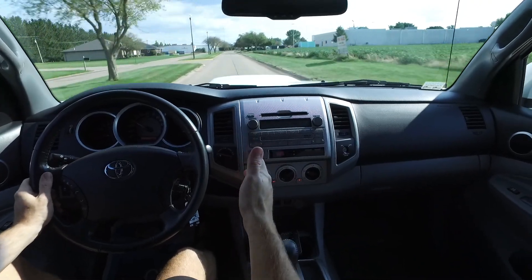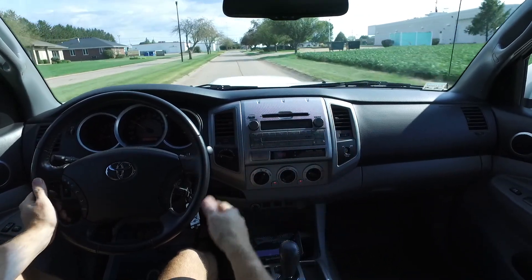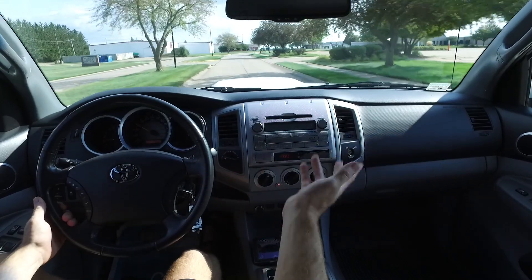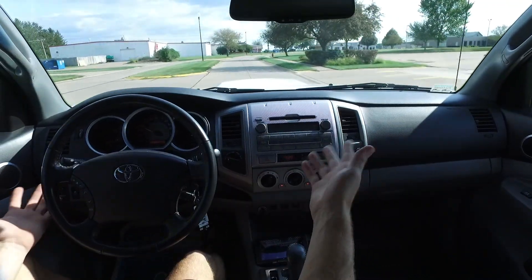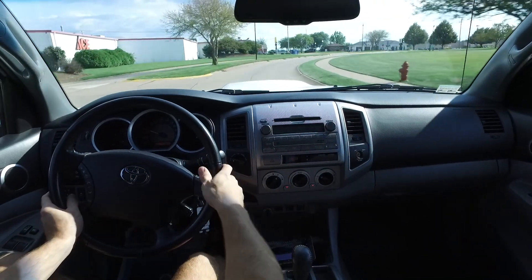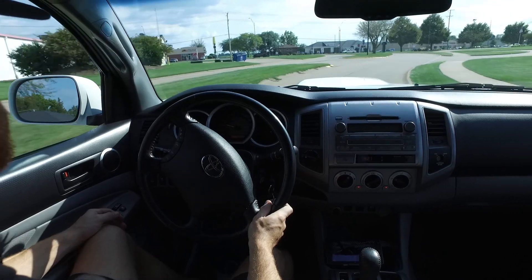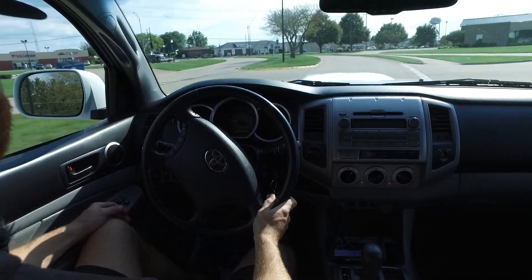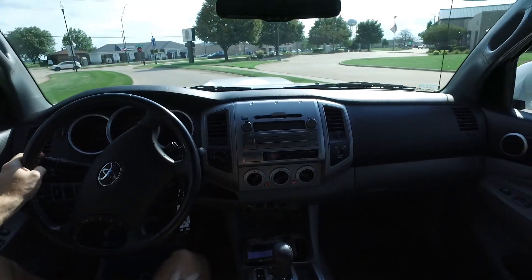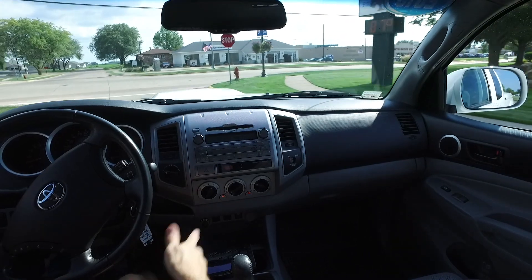You've got Toyota reliability from the Tacoma — these are known for being absolutely bulletproof. It's a little bit of a smaller pickup compared to an F-150 or a Chevy, but these are super practical for day-to-day use. It doesn't kill you in gas mileage, it does 4x4 so any weather thrown at you is not a problem, and it's still got a big enough bed to do some truck stuff.